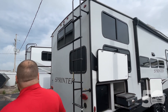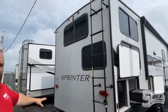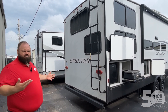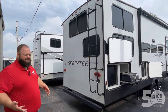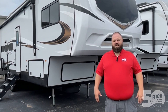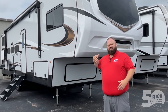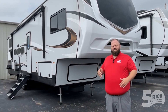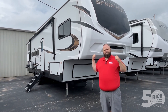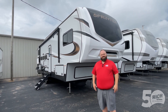Coming around to the side, on all of these units we're prepped for a rear backup camera. You've got a bumper where you can put anything you want — a rack for a generator, firewood, a bike rack, kayaks — whatever you need, you're all set. There's also an auto-leveling system and so much more to see on this one. This has been the Sprinter 31TB — come talk to me. My name is Jordan, and I'm happy to help.